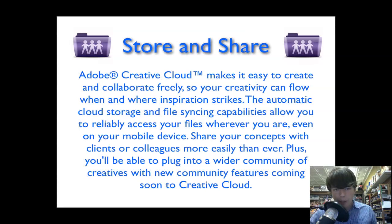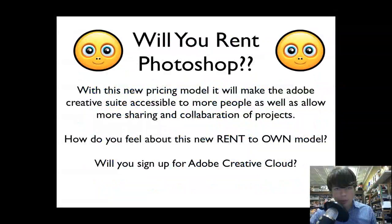Regarding the store and share feature, Adobe's website says it makes it easy to create and collaborate freely so your creativity can flow when and where inspiration strikes. The automatic cloud storage and file syncing capabilities allow you to reliably access your files wherever you are, even on your mobile devices. You'll be able to access your projects and files on mobile, show them off, go to meetings, and share your concepts with clients or colleagues more easily than ever. Plus, there will be new community features coming soon to Creative Cloud.